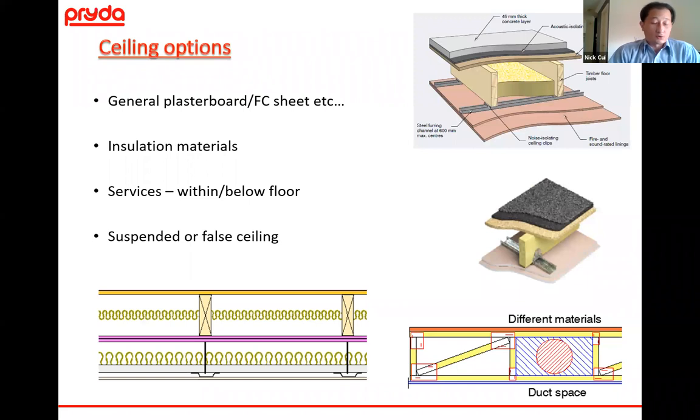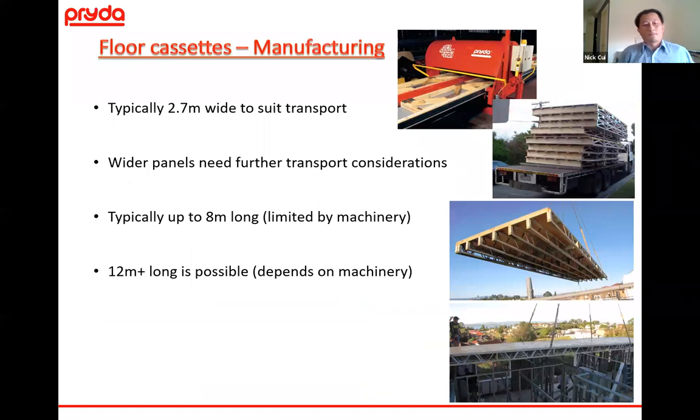Ceiling options — general plasterboard or FC sheets is pretty typical; as you get to more insulation materials and services, depending on whether they're built into the cassette or left for a false ceiling, that will depend on what the architect is looking for. Manufacturing-wise, we're typically looking at around 2.7 metres wide for a cassette, which is traditionally limited either by the flooring or by transport. Cassette length is typically around 8 metres, though some fabricators can build up to 12 metres, giving much better benefits with fewer cassette lifts and increased efficiency.